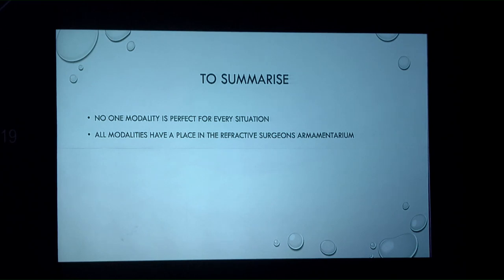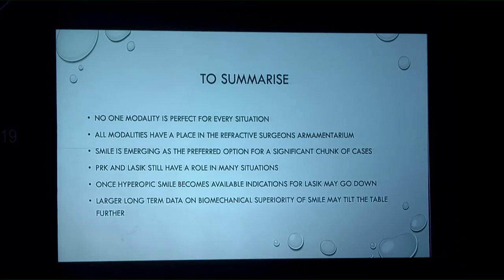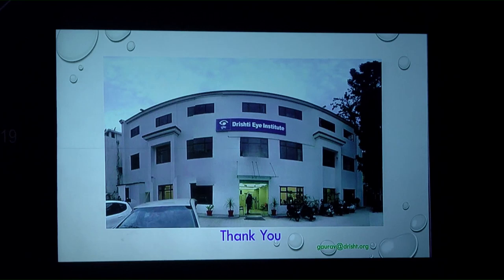Cost is also a factor, as some patients cannot afford SMILE. No single modality is perfect for every situation; all have their place in the refractive surgeon's armamentarium, including phakic lenses which are increasingly occupying surgical space. SMILE is emerging as preferred for a good chunk of cases due to being flap-free, but PRK and LASIK still have a big role. Once hyperopic SMILE becomes available, LASIK indications may decrease, but longer biomechanical data on SMILE is still needed.